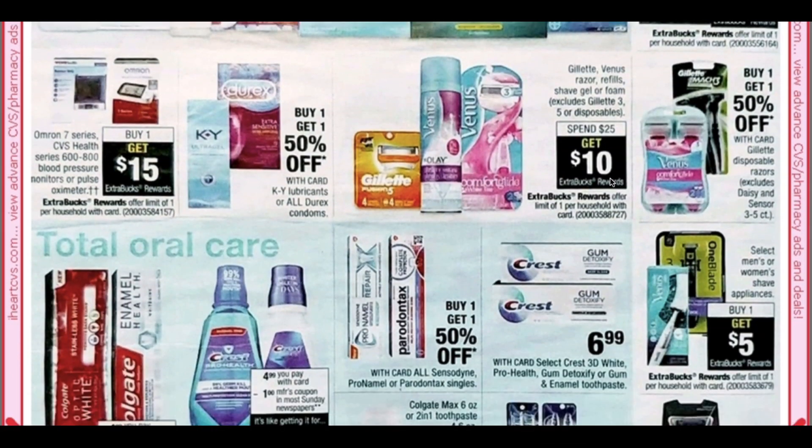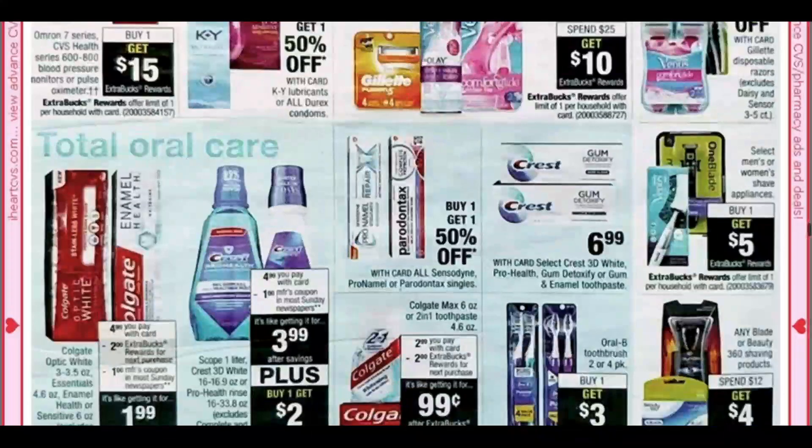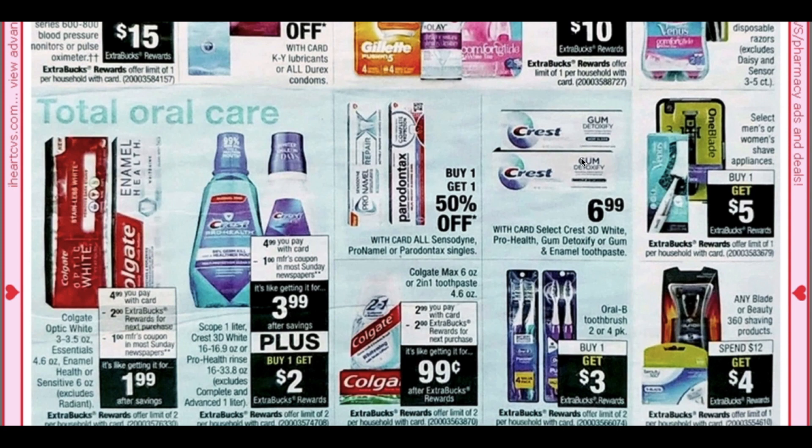Razors: we have the Gillette Venus — spend $25 get $10. We did get some insert coupons but I'm not sure what kind of value that will bring for this particular deal. Oral care: we have some Optic White here. We have a $1 coupon coming in our inserts, making it $1.99, so I would say stay away from that deal.